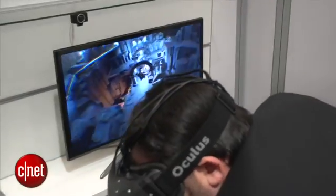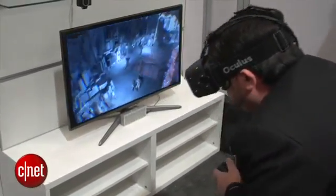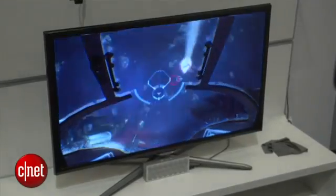We got a look at two different game demos. One is a tabletop D&D type game where you can move your head down and really get into it. The other one is a game called EVE: Valkyrie, which is a space dogfighting game where you're moving around and shooting ships out of the sky.